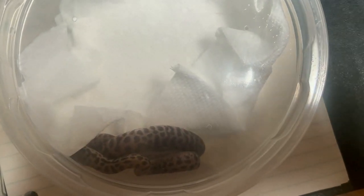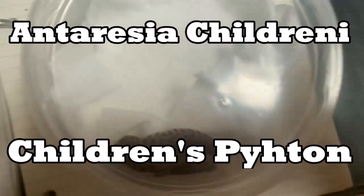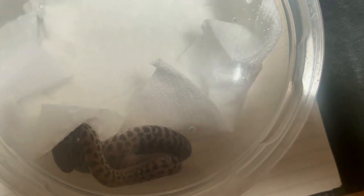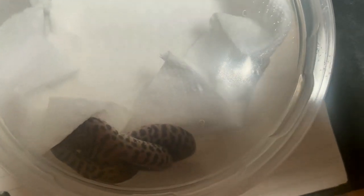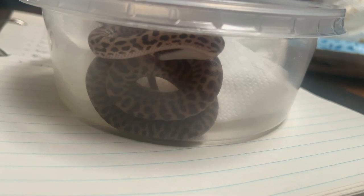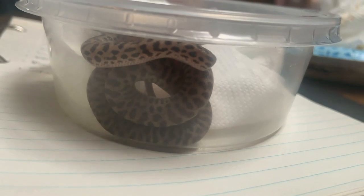This here is a children's python, Antaresia childrenii — however you want to pronounce that, scientifically referred to as Antaresia. This is a non-venomous snake from the family Pythonidae, and this species comes from the northern half of Australia. It is a nocturnal species and only grows up to about a meter in length, so about three feet. They are brown with dark markings. They make good pets due to their smaller size, docile temperaments, strong feeding responses, and easy captive care.